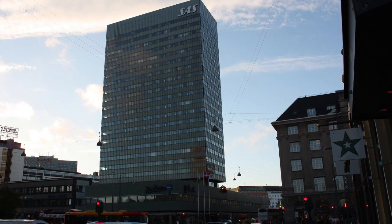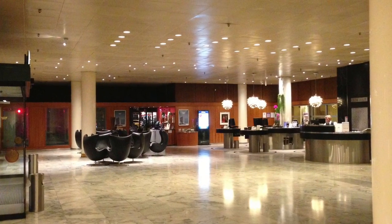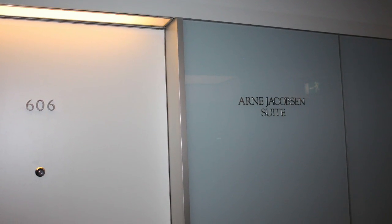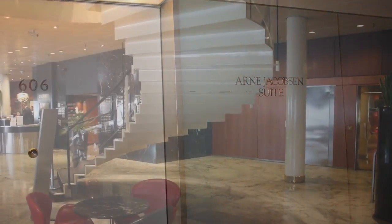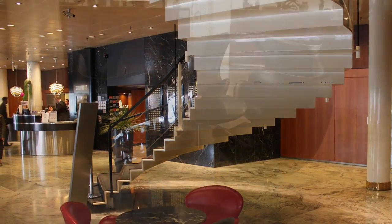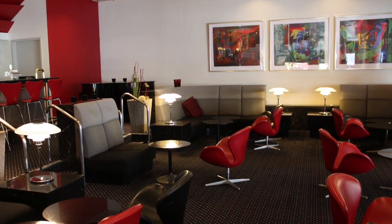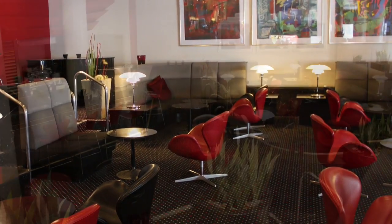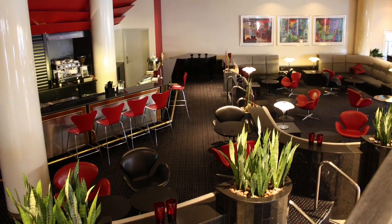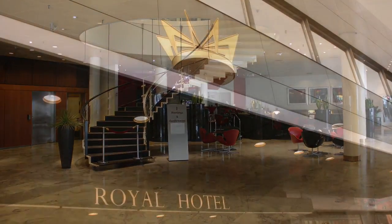The mother of all Scandinavian design hotels, they say. Everything in the Royal Hotel is designed by the famous Danish architect Arne Jacobsen — the hotel itself, the furniture, the lamps, the plates, and even the cutlery. It must have the highest density of the Egg Chair and the Swan Chair in the world. Even if the hotel and its contents were designed in the 1960s, it has the same standards and exclusivity today.